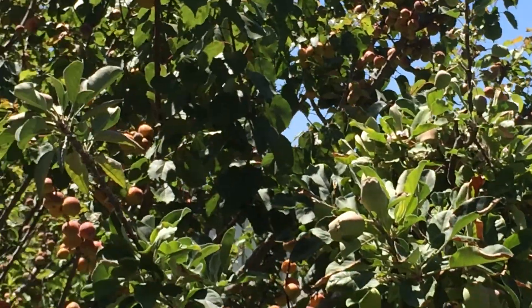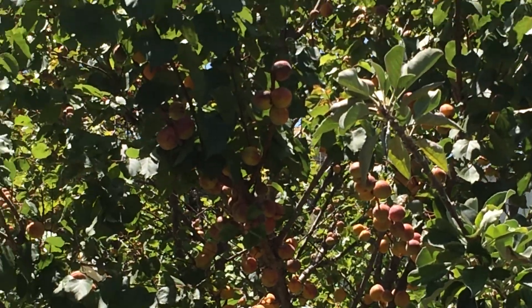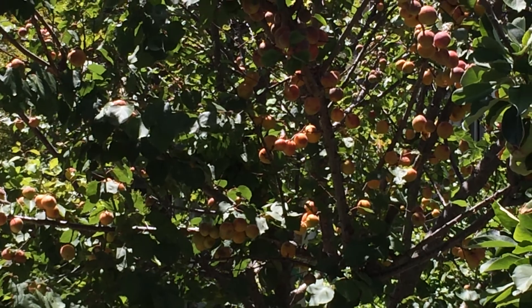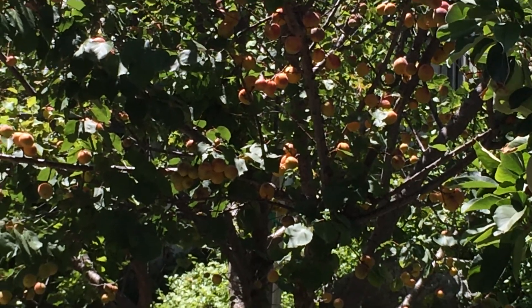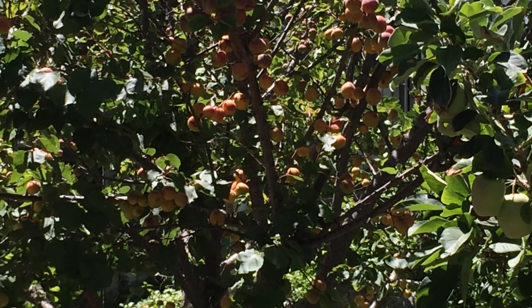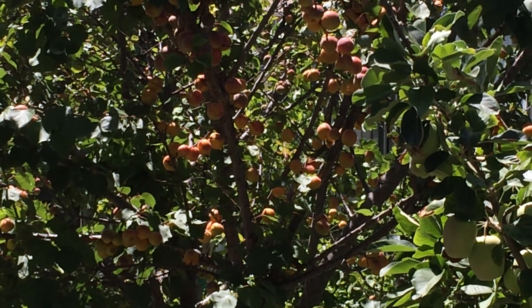The same is happening with my apricots. I just wanted to let you see what happens when the weather gets all screwed up — and instead of it being 78 degrees, it's 100 degrees out here and getting hotter.